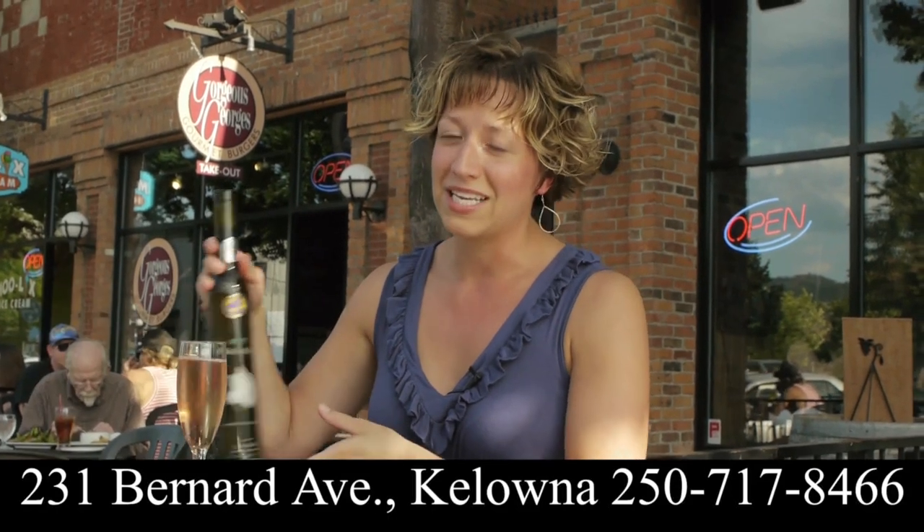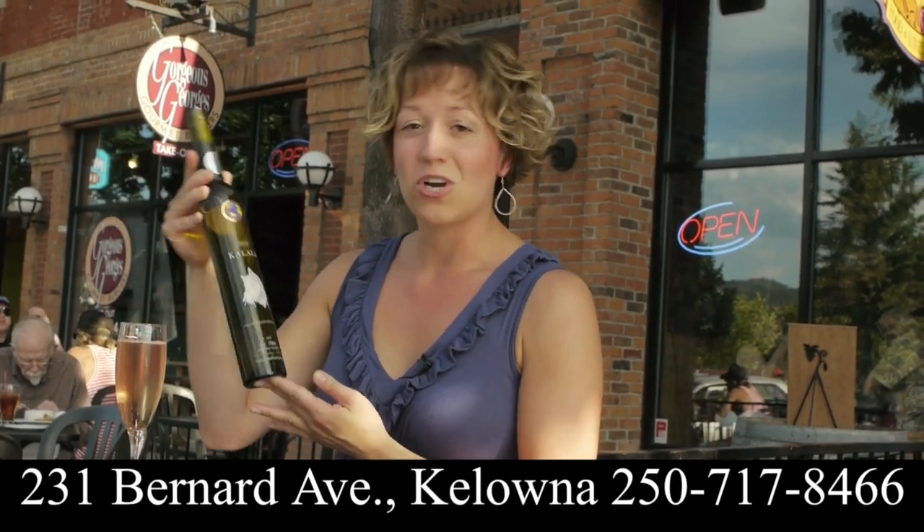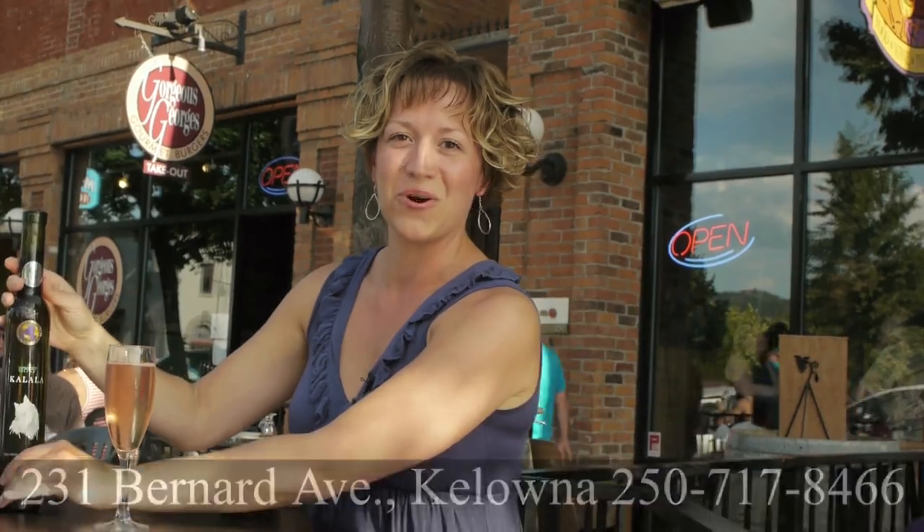Before we head out there I want to let you know that you could be the proud owner of this bottle of Chardonnay ice wine from Kalala, but you have to stay till the end of the episode to find out how. Let's go.